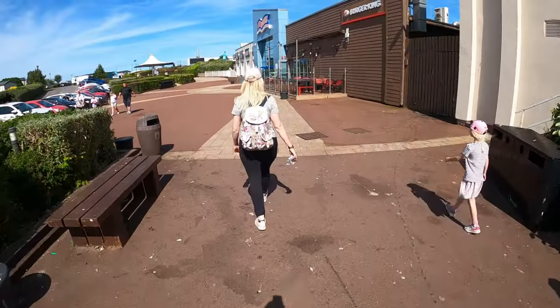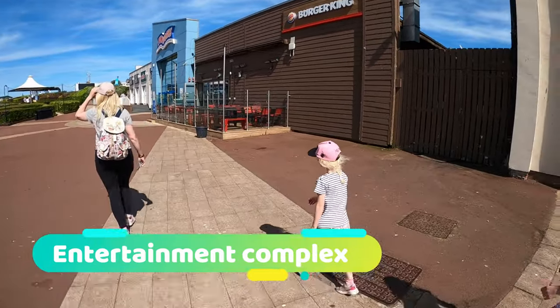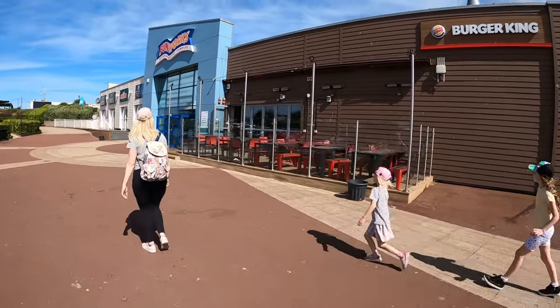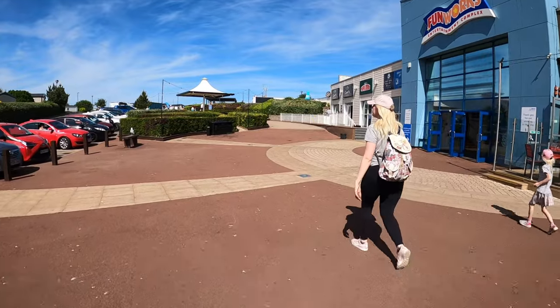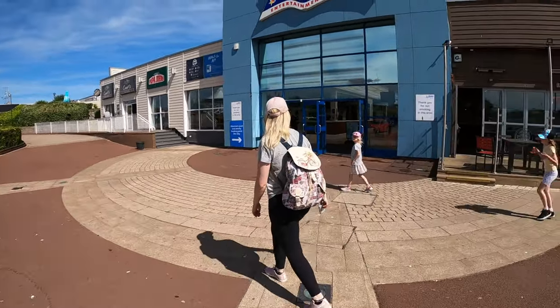As we head towards the beach we pass the Funworks. This is where all the entertainment complexes are — the swimming pool, restaurants, arcades. There's loads of entertainment on during the day. The arcades, if you've got thousands of pounds to blow, will keep your kids entertained the entire holiday, but we try to avoid that as much as possible.